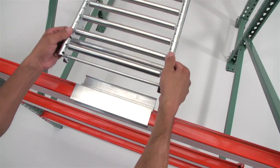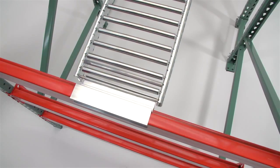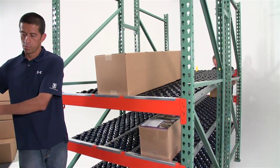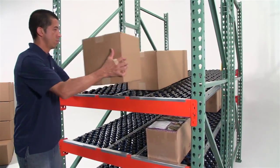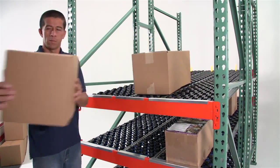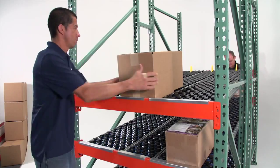SpanTrack is designed to drop into your existing pallet rack using standard beams and allows for first-in, first-out storage. Having first-in, first-out storage allows picking and replenishment to happen simultaneously without the workers interfering with each other.